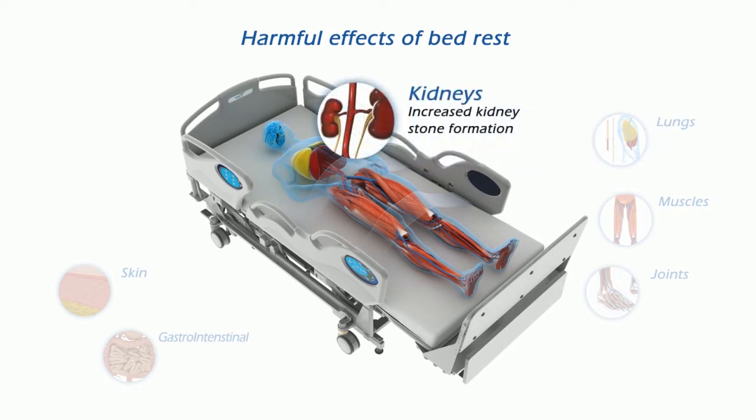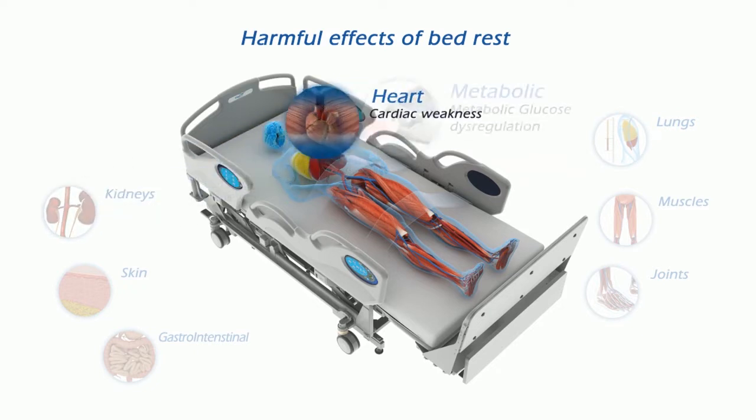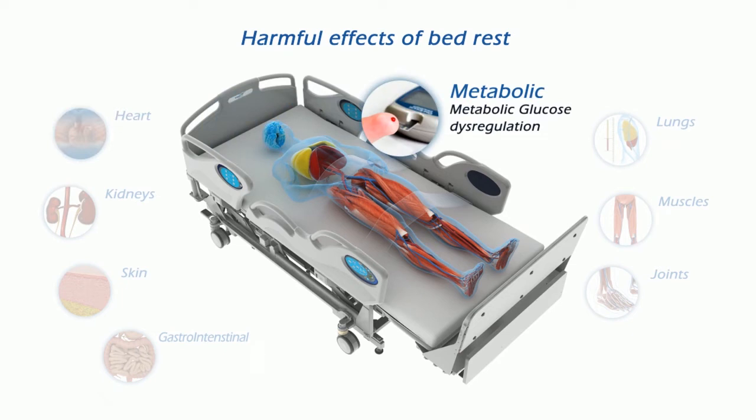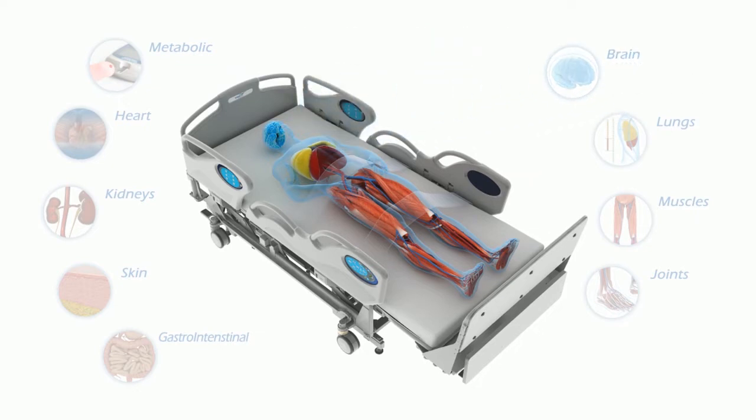There is an increased risk of kidney stones. The heart muscle gets weaker. Increased blood sugar delays healing. And, with under-stimulation of the brain, body functions can become slow and impaired.